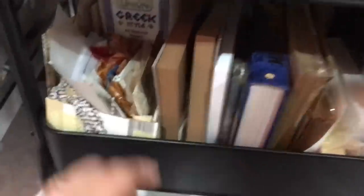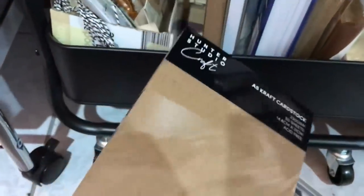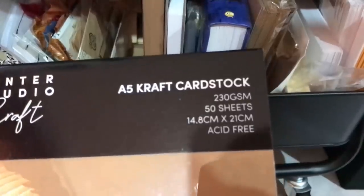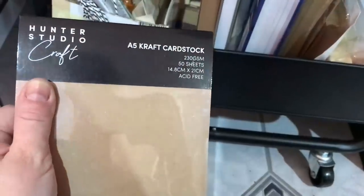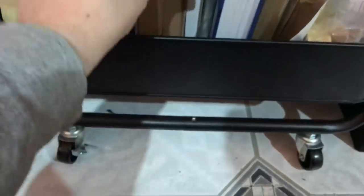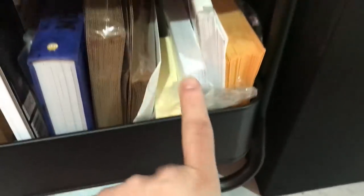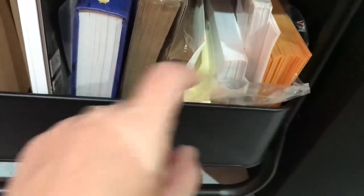Moving on to the next layer. These are the papers I use for my matchboxes. So this is 230 GSM paper, 50 sheets. They were going out of stock and they were five bucks for a pack of 50, so that's a really good price — I've got a few of those. There are also some white papers. A whole bunch of envelopes in here — these are all envelopes and cards.